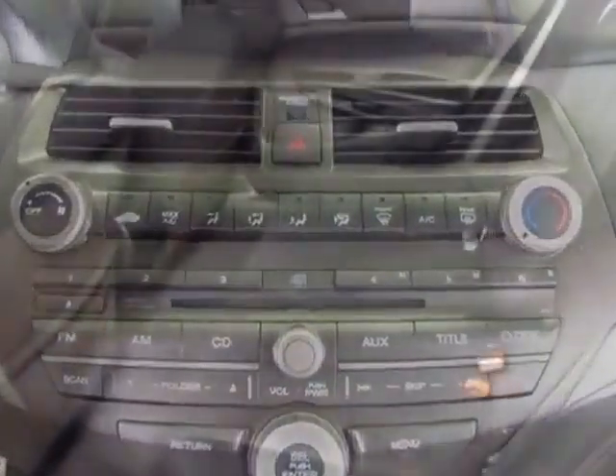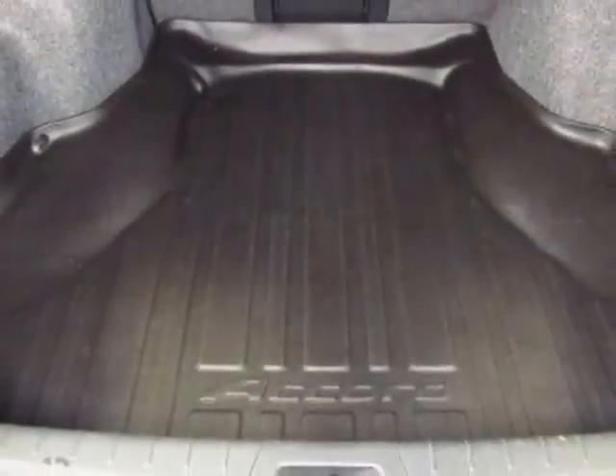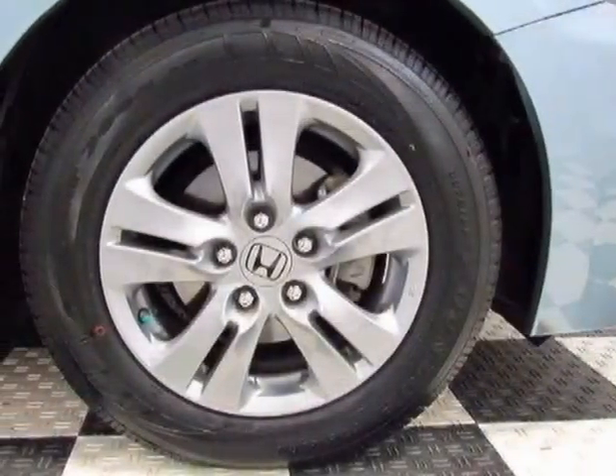MP3, cruise control, and driver airbag. Call 888-832-0844 or email our friendly sales staff today to schedule a test drive.